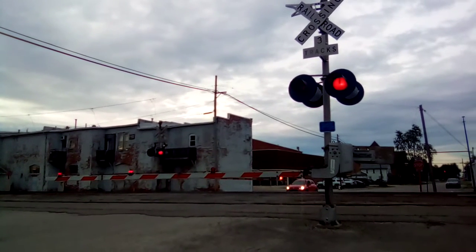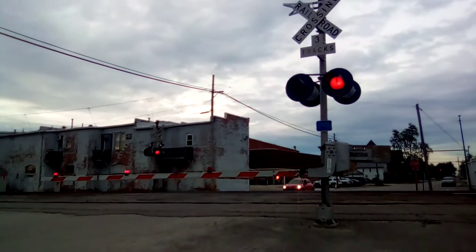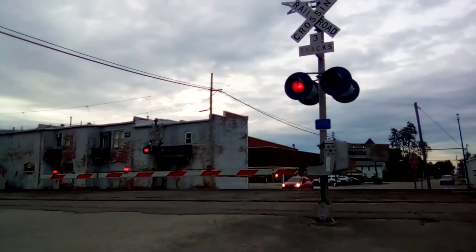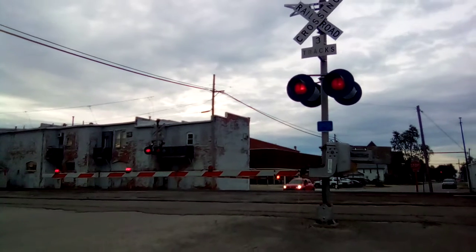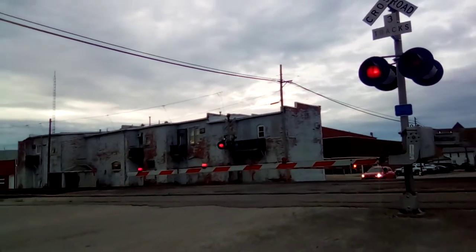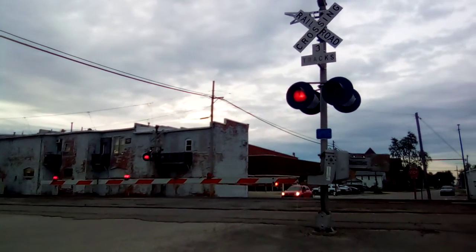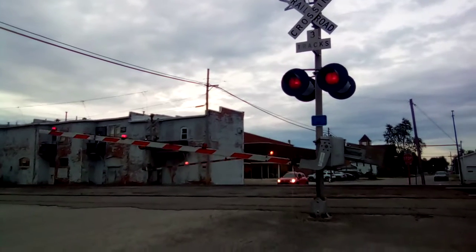Uh oh folks, looks like we're having a little bit of a delay here with the signals. The train's already passed now, but they're not going up yet. There they go.